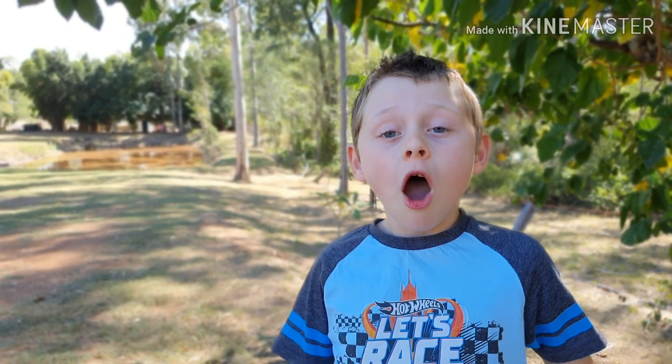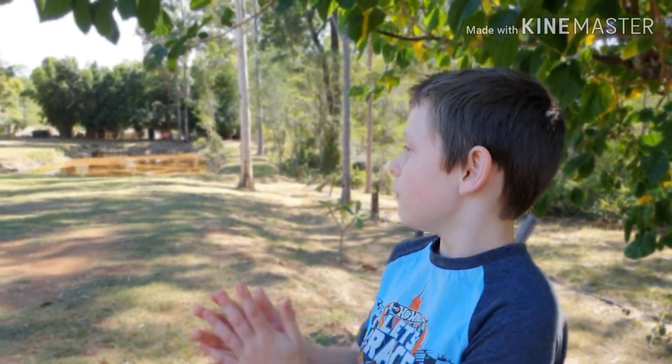Hi Miss Dox, hi everyone. I thought I would do a video on my garden.